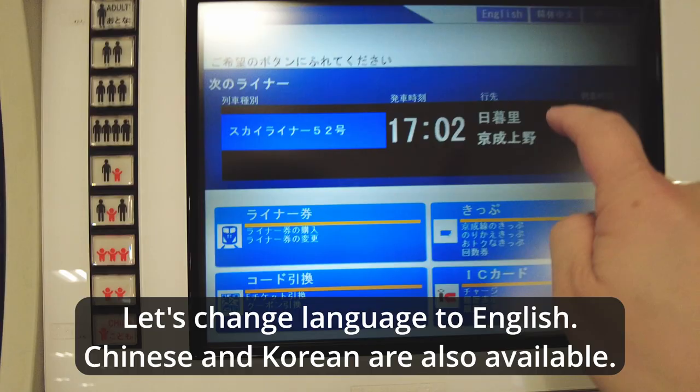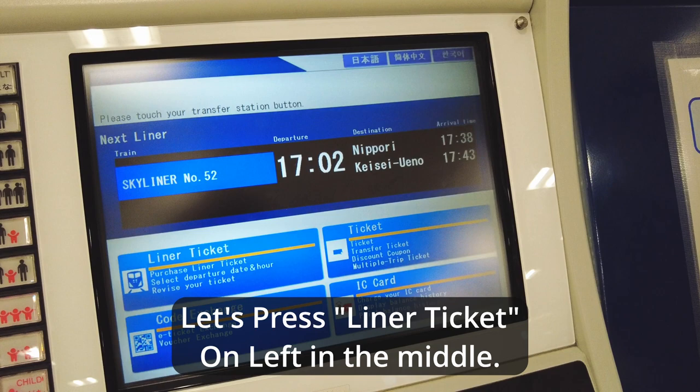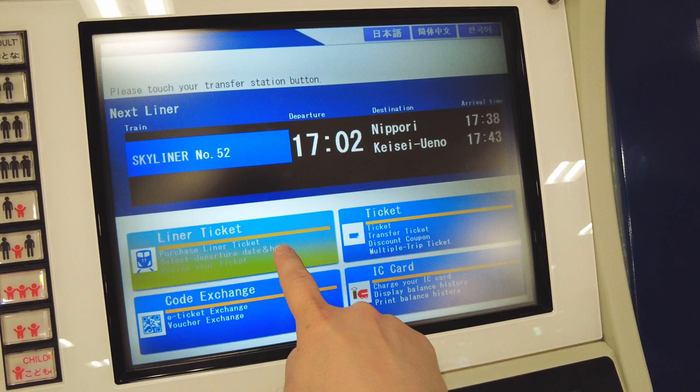Let's change the language to English. Chinese and Korean are also available. Let's press the liner ticket button on the left in the middle.